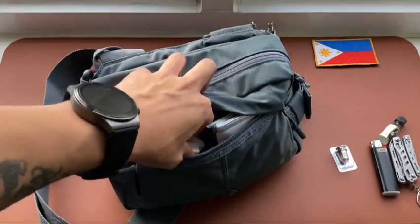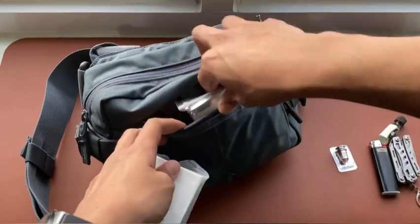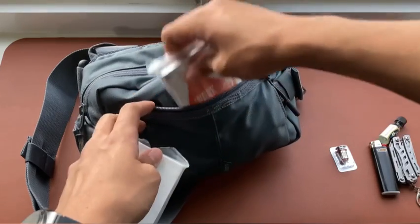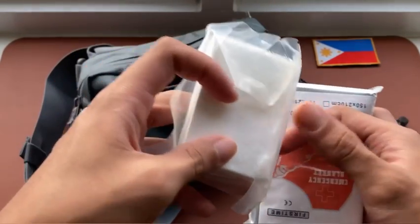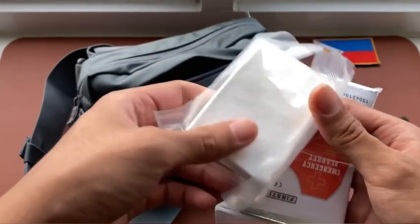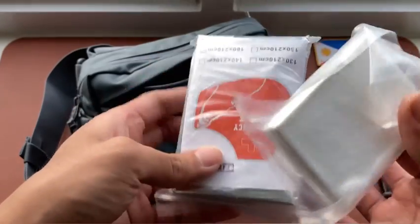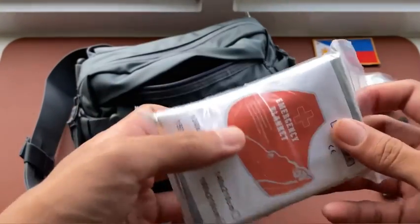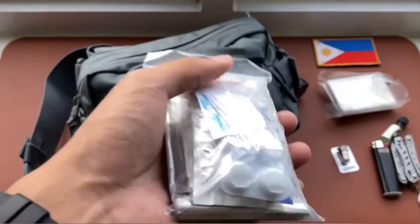Also among the most important contents of the front pocket are my medical items for use in case of emergencies. On my left is a compressed gauze — if used properly it can stop major bleeding and potentially save a life. I also have a med kit.